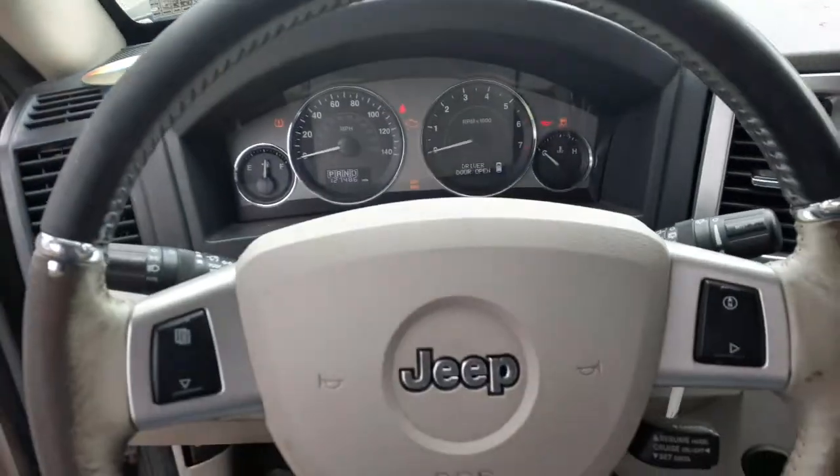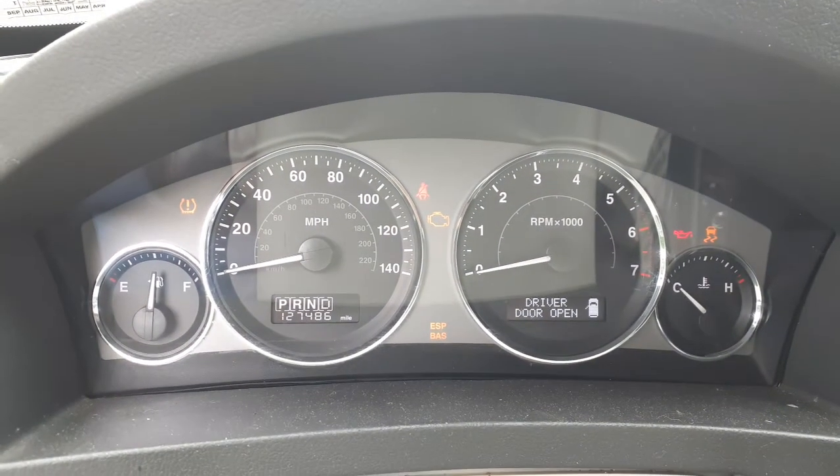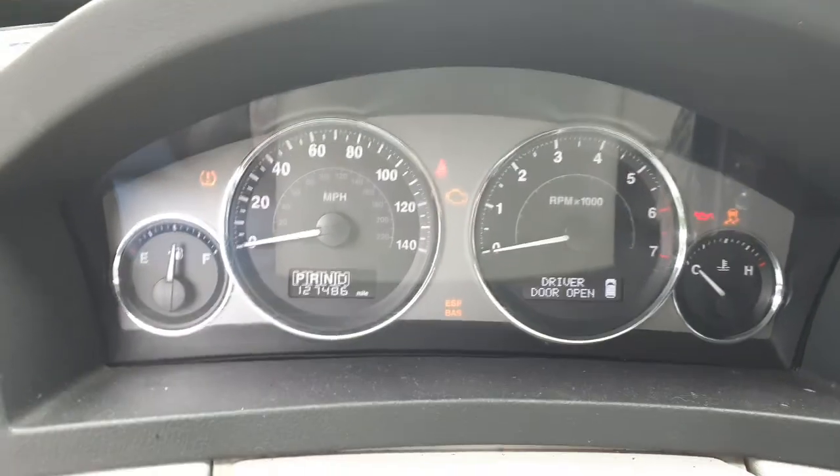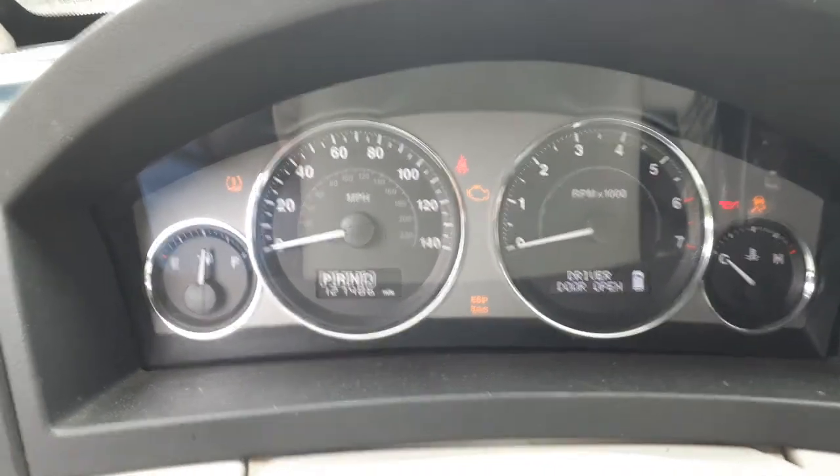There's your 127,486 on the odometer — tach, trip, gauges, automatic, tire pressure monitor system, traction control, ESP, BSA — all that, all there.